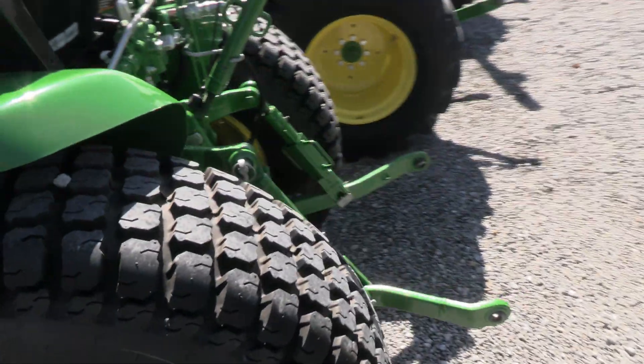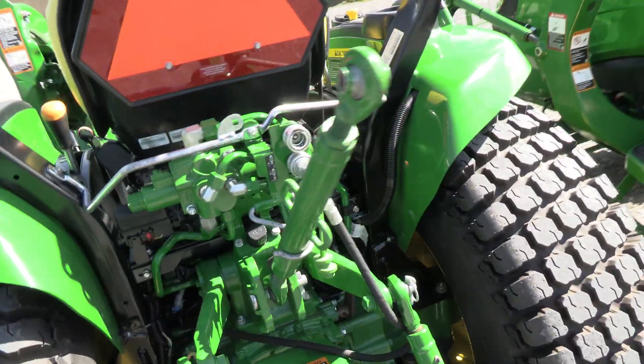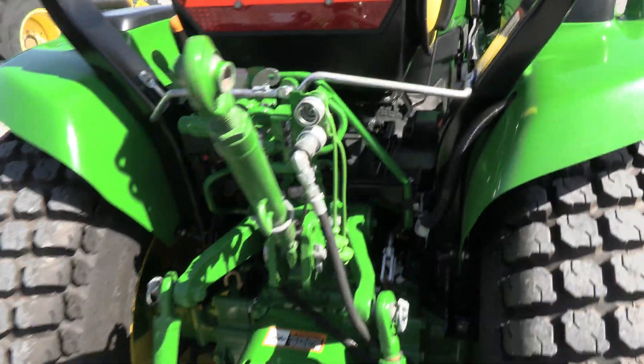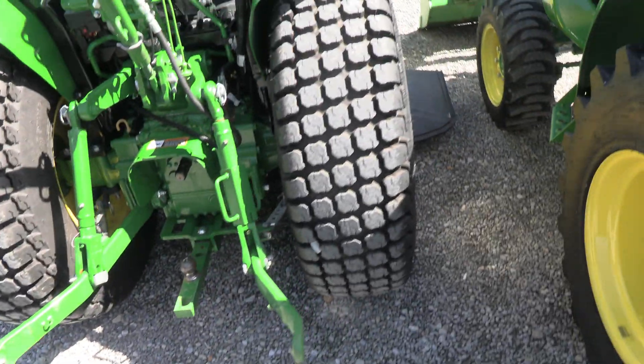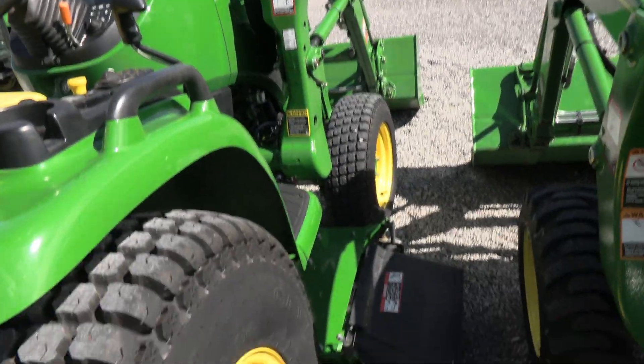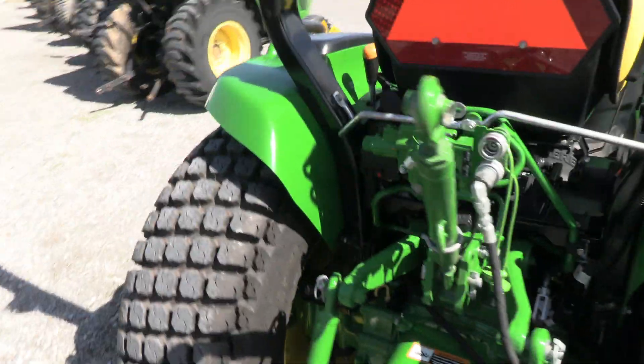It has the turf tires on it. The rear outlet back here is being used to raise and lower the mower deck. If you're looking for a slick little tractor, this is a very slick little unit.